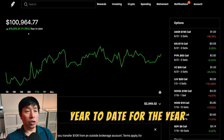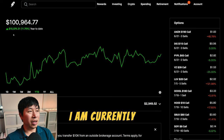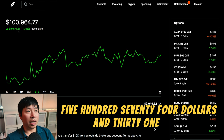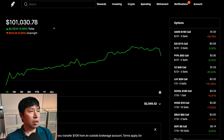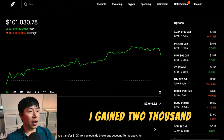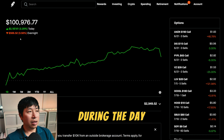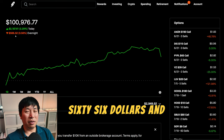Year-to-date for the year 2024, I am currently up $10,574.31. Today was a green day for me. I gained $2,187.61 during the day. After hours, I am down $566.52.